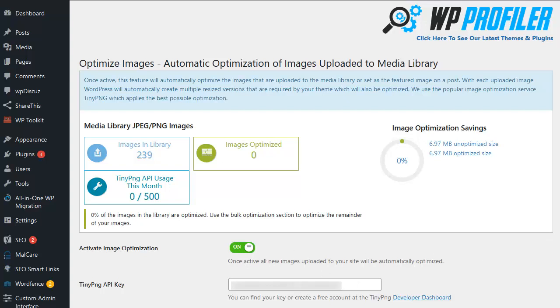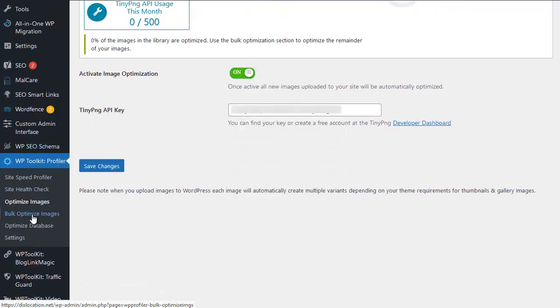Once you've got your API key, pop it in and activate the image optimization. After you've done so, any new images you add to your blog will be optimized automatically when you upload them. However, that doesn't deal with any existing images already on your site, so that's what the bulk optimize images option is for.